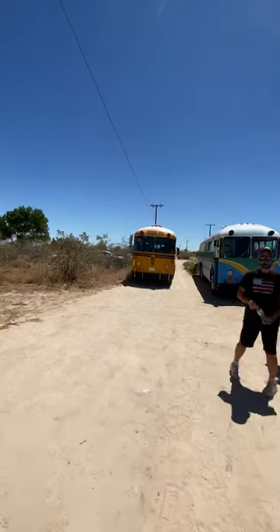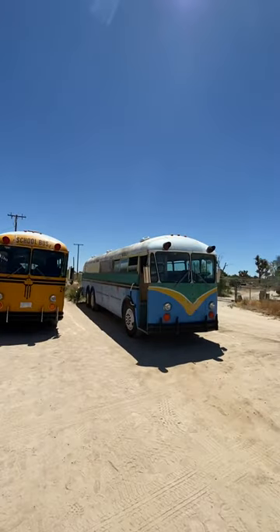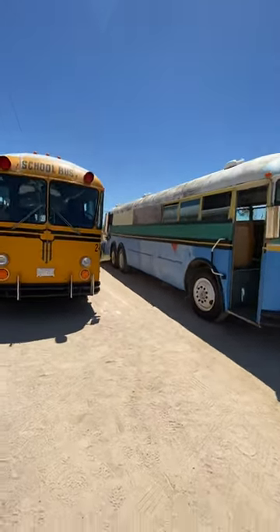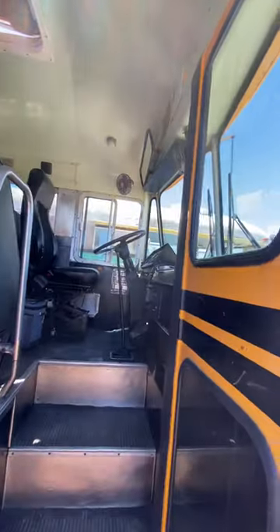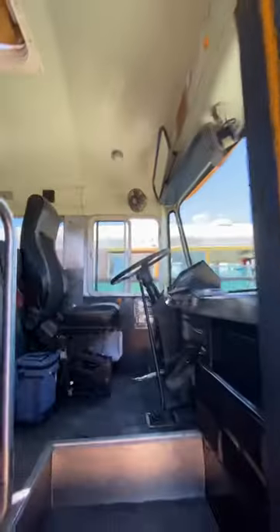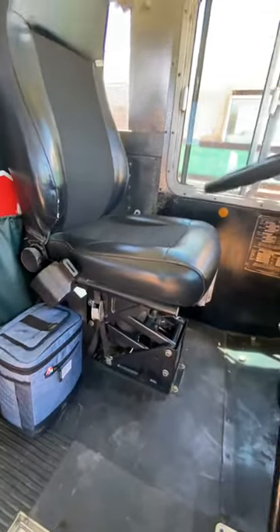How are you guys doing? Very good. Number 24, and the beast I drove in earlier. Number 24 is a 1990. It's a manual transmission, too. Detroit? Uh-huh. Number 24 is a 1990. Air ride seat looks to be original too, by the base.